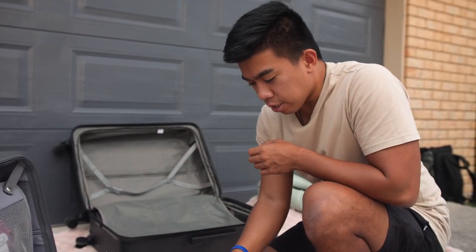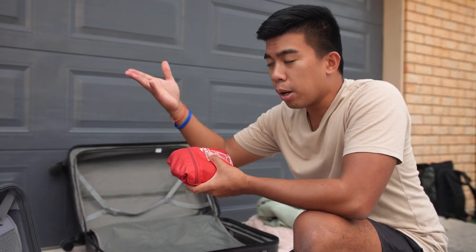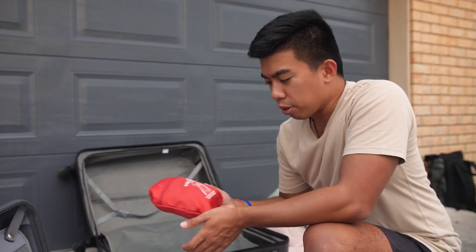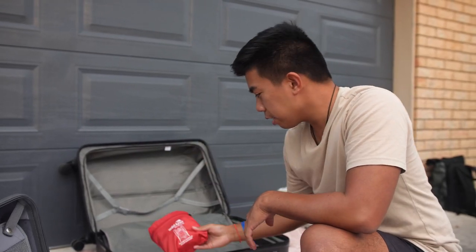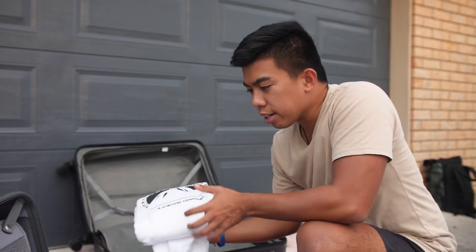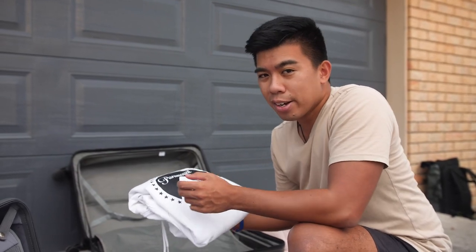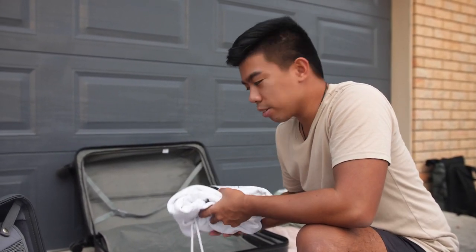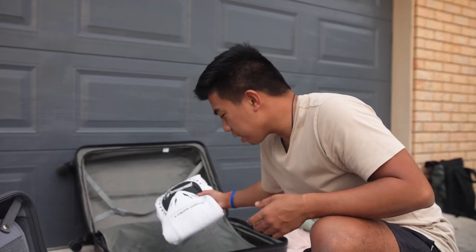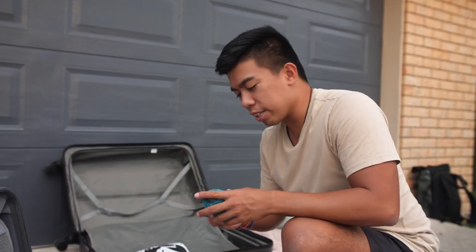So let's talk about what I'm bringing. First is a packable bag — I love to carry this because my camera bag is too heavy for a day trip on a scooter. A packable bag is perfect for that. Even though you're going to a hot country, it's very important to take one jersey or jacket because it gets cold on the plane or in the mornings. Especially when you come back to New Zealand in winter, you'll definitely need one.